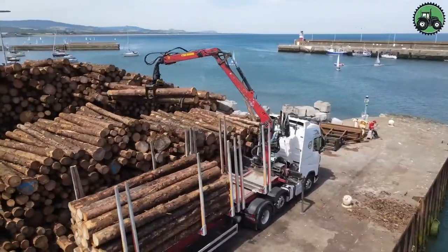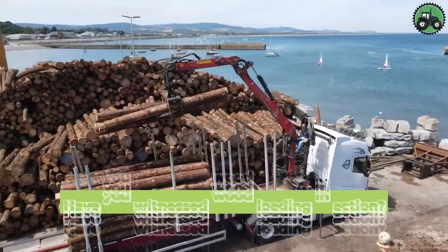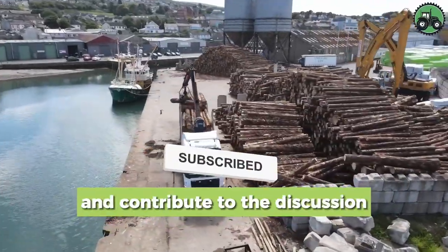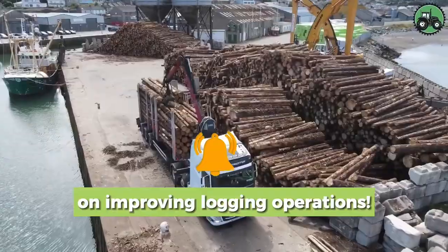Immerse yourself in efficient wood loading processes, where precision and productivity redefine wood handling. This critical operation optimizes forestry operations and supply chains by seamlessly loading and transporting wood for a variety of applications, playing a crucial role in the growth of the forest industry. Have you witnessed wood loading in action? Share your observations below.